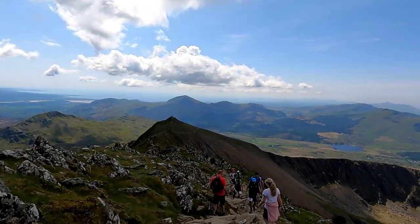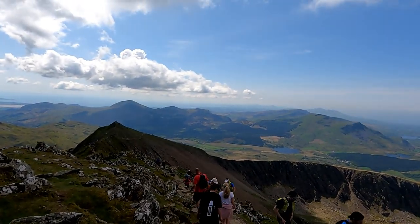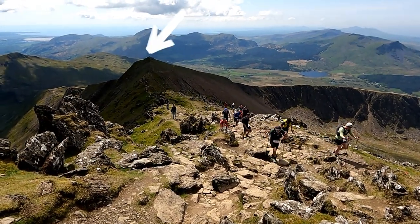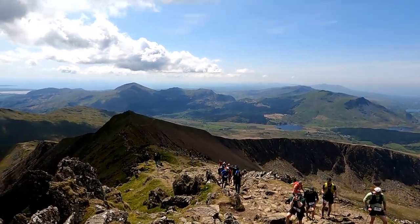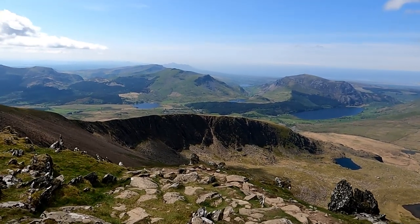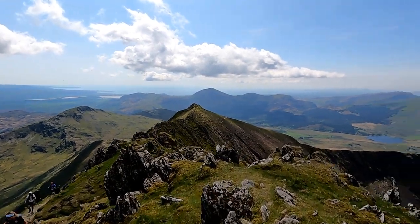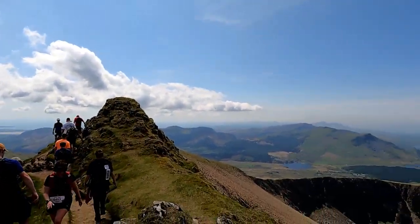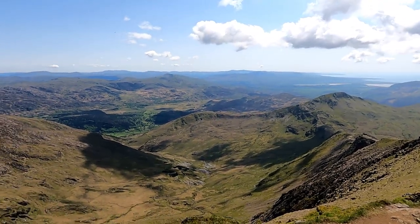I found this section quite difficult because of the volume of people coming the other way, so we were having to give way quite a lot. Especially halfway along here, this ridge gets very, very narrow. In the distance, that's where the Rhyd Ddu path goes to the right, and we were going to carry on straight and then go left to follow the ridge. On one side is the Rhyd Ddu path and in the distance you can just make out the Ranger Path, and looking back down you can still see the Watkin Path.